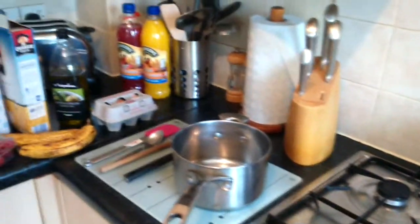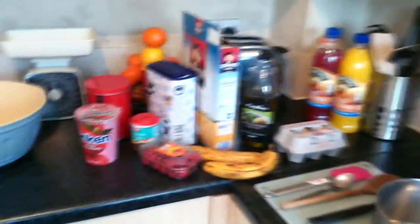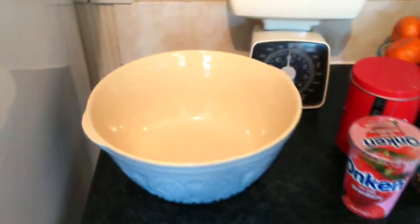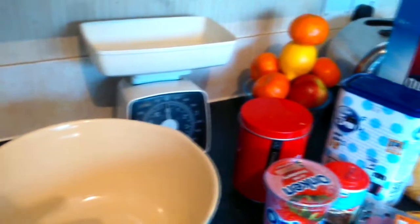Today I thought I'd make some of my favourite muffins. So as you can see, I've got all the ingredients, pots and pans, scales, and whatever else I'm going to need for the job already set out.